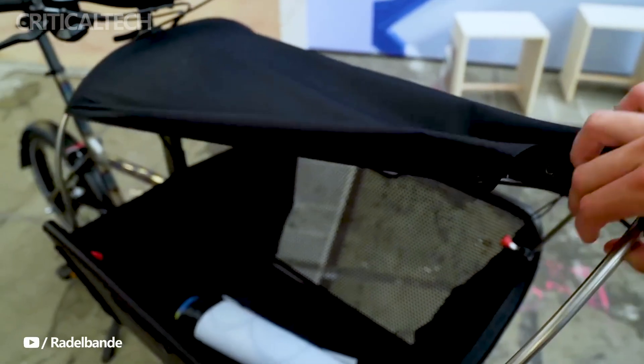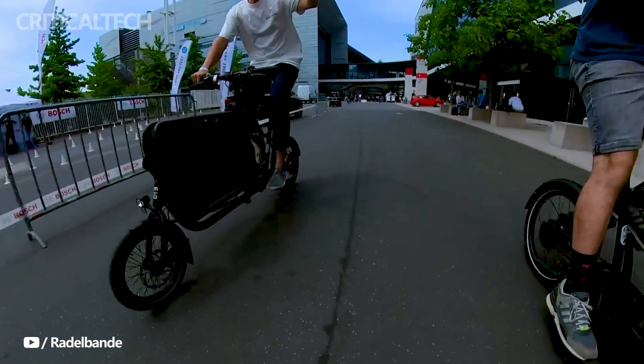What do you think about the new electric bike? Write your opinion in the comments below. Have a nice day and good luck.